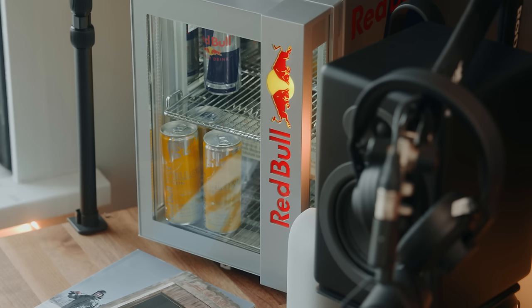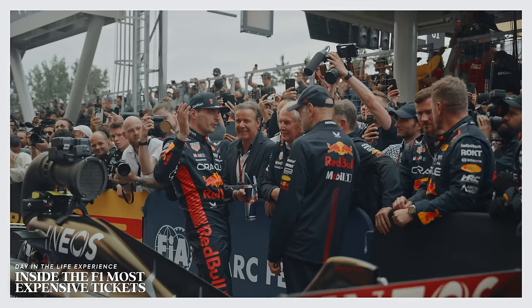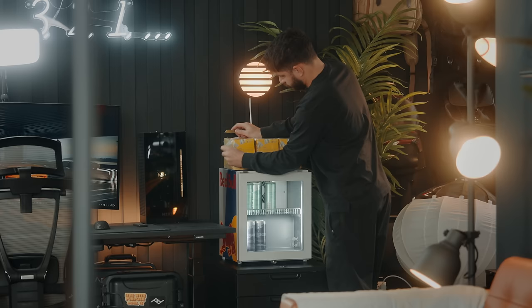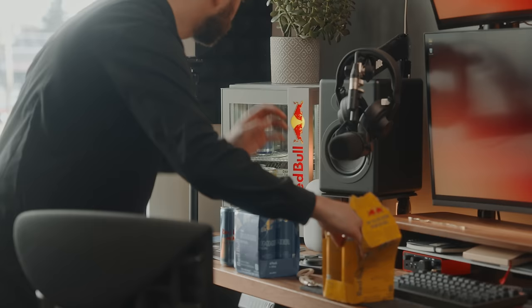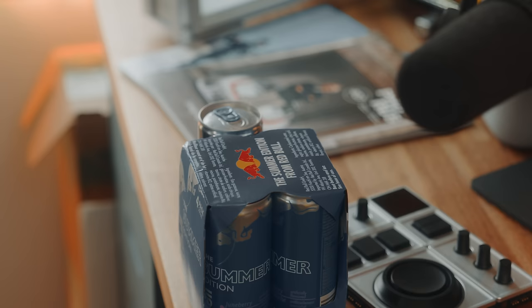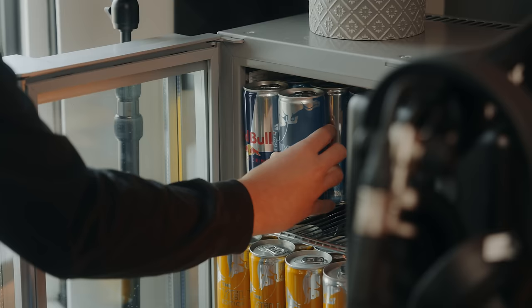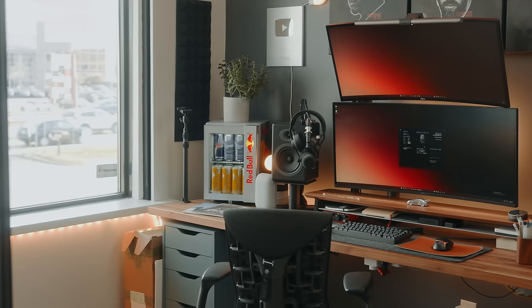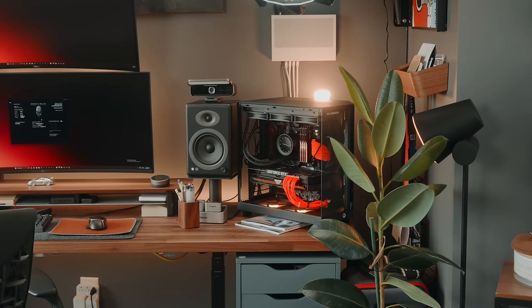This fridge was given to me by my rep at Red Bull Canada — the person who sends me to the Canadian Grand Prix, to Austria to drive on the Red Bull Ring, and so on. She pretty much fills my fridge when needed. I didn't buy this and I'm not even sure you can get one. It goes so well on this desk, hides that particular corner, and fills the left side of my workspace.